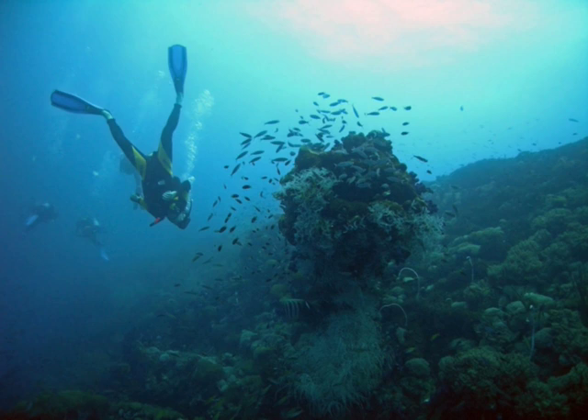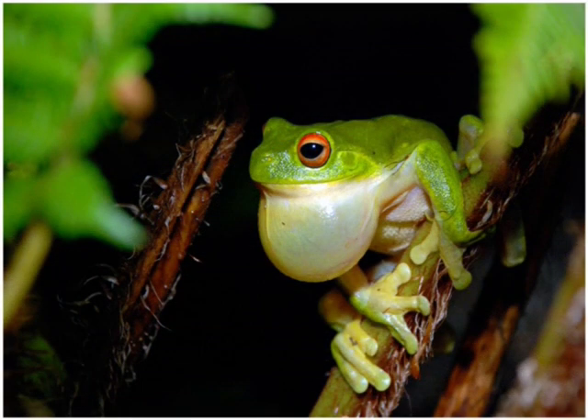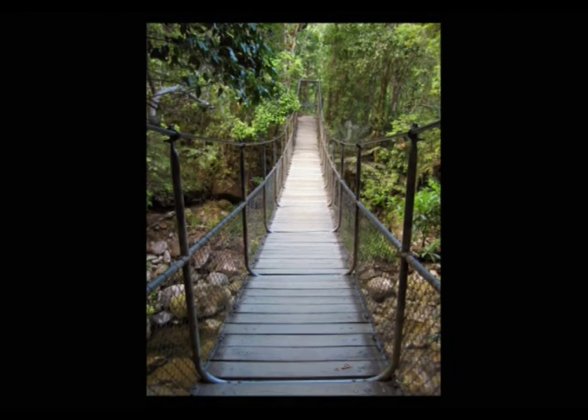Just moments from your doorstep are the magnificent beaches of Etty Bay and Flying Fish Point – unique and unspoiled havens surrounded by lush, wet tropical rainforest. Also close by are freshwater swimming holes, walking tracks, fishing spots teeming with tropical species, including the elusive Barramundi.